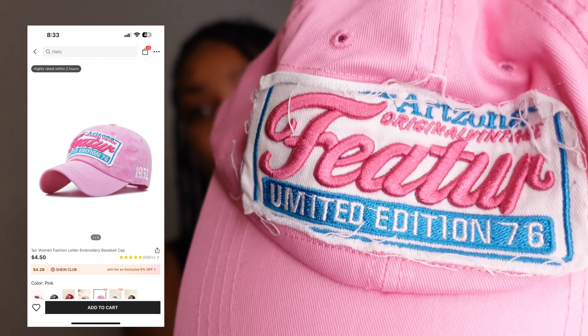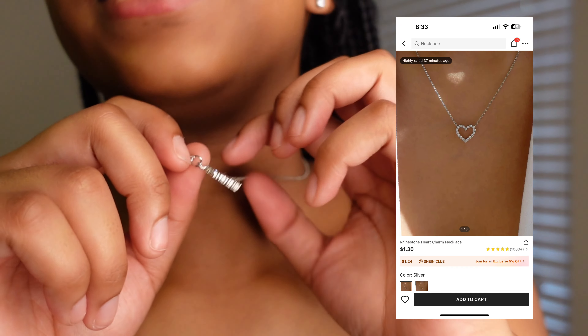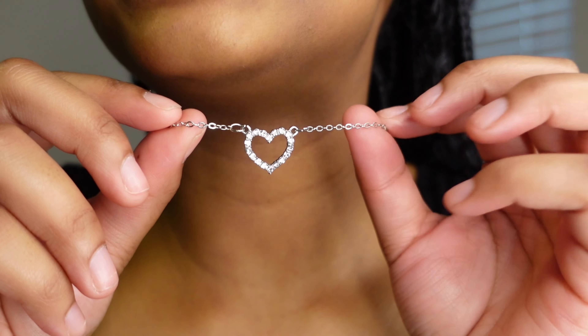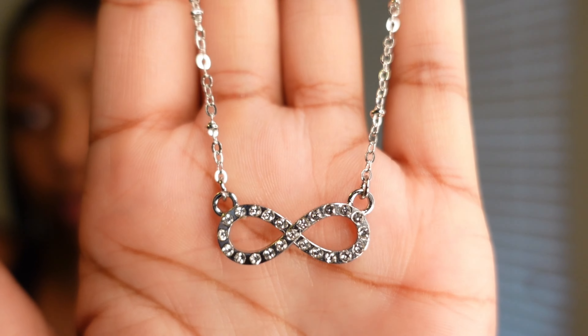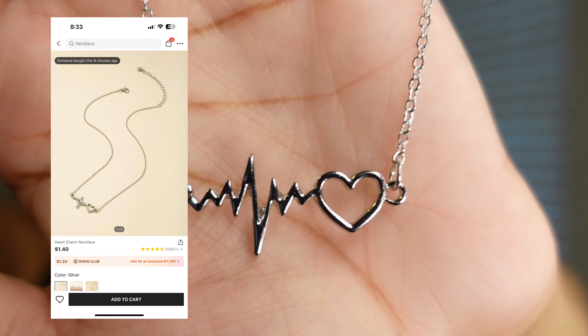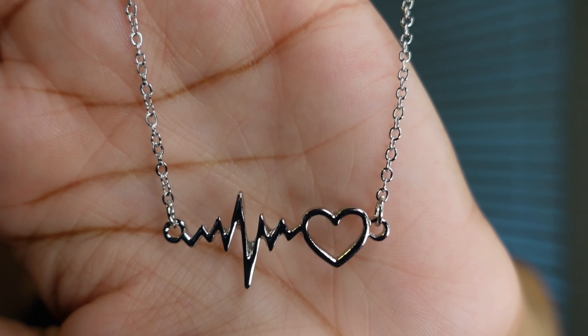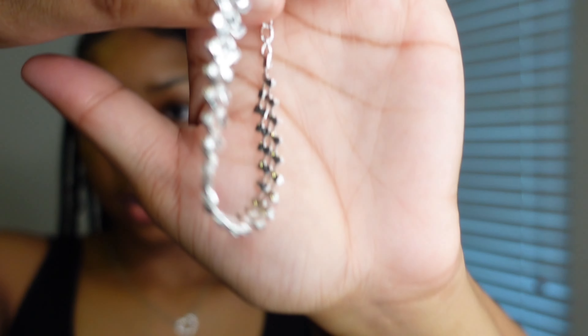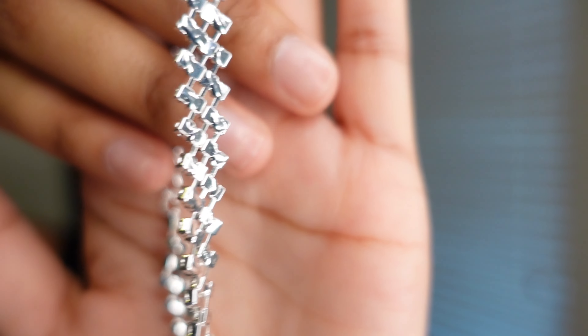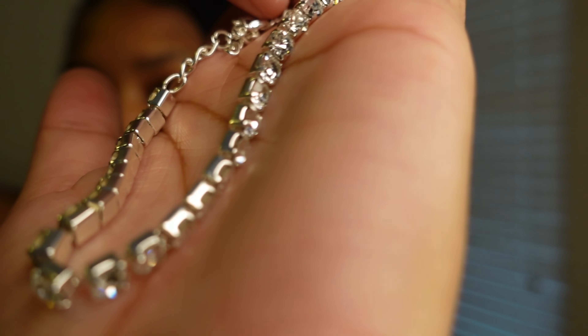That wraps up the clothing, so let's get into the accessories. It's not too many but I wanted to show you guys. First we have this pink hat — I got it mainly for bad hair days and I thought the pink was really cute. Then for jewelry I got a heart necklace, an infinity necklace, and a heartbeat-style necklace — all silver, because I wanted to get more silver jewelry. I also got silver bracelets.